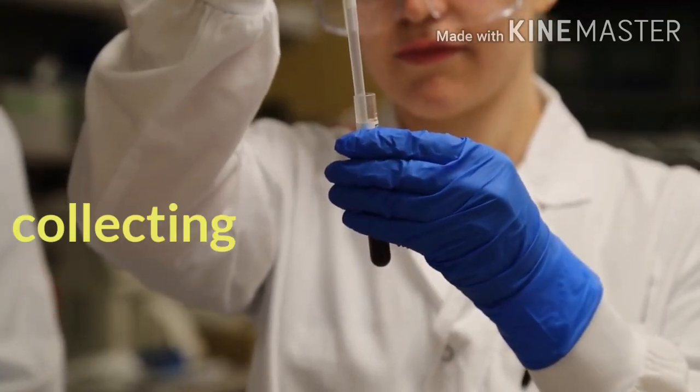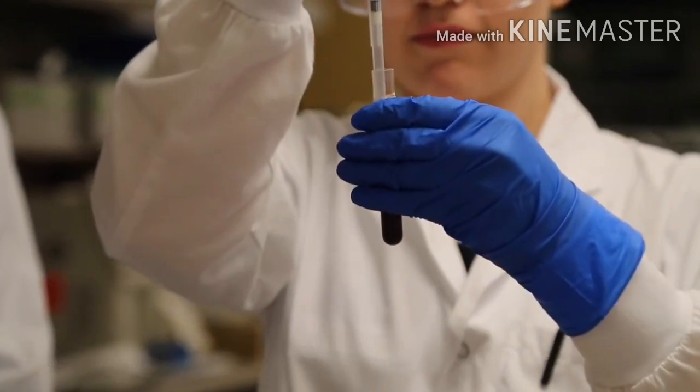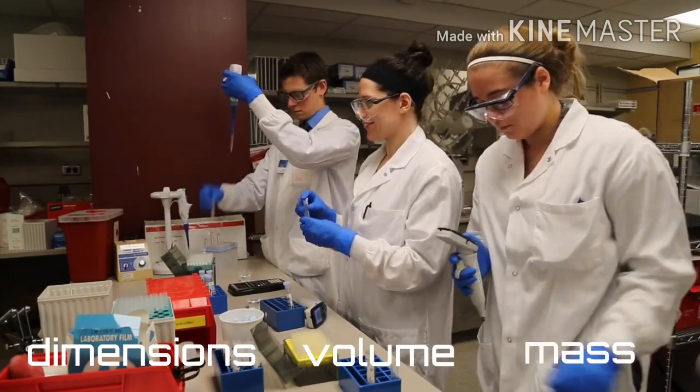Measuring is important in collecting, comparing, and interpreting data. The metric system should be used to help understand dimensions, volume, and mass.